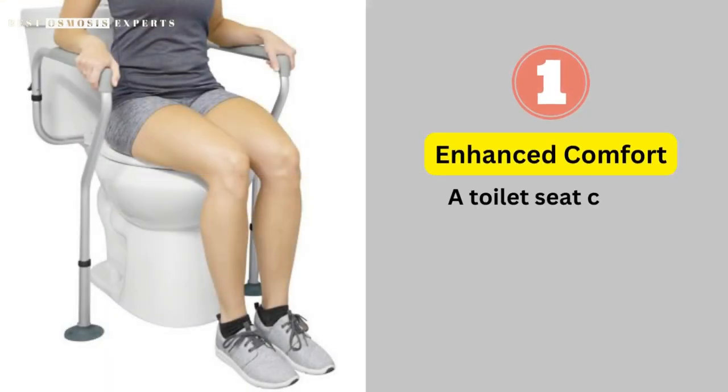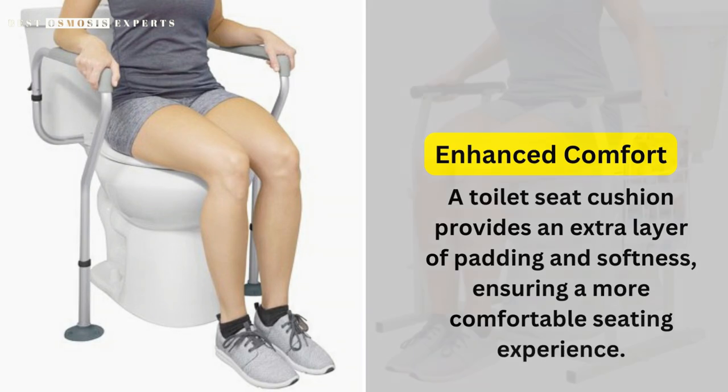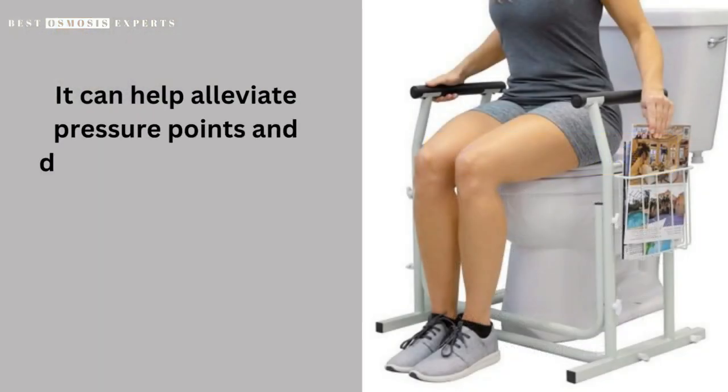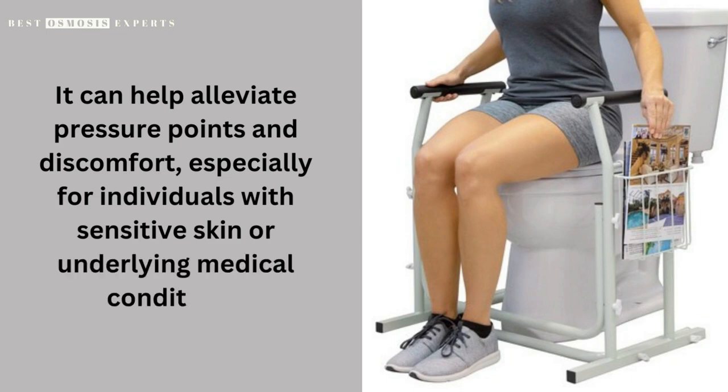Benefits of using a toilet seat cushion. Enhanced comfort: a toilet seat cushion provides an extra layer of padding and softness, ensuring a more comfortable seating experience. It can help alleviate pressure points and discomfort, especially for individuals with sensitive skin or underlying medical conditions.